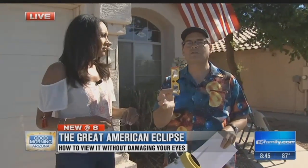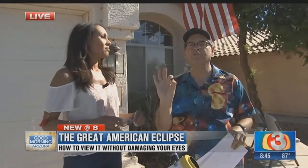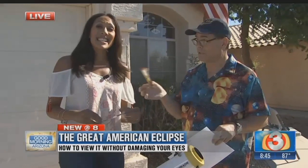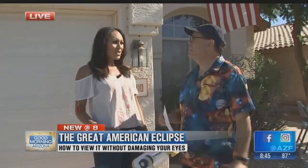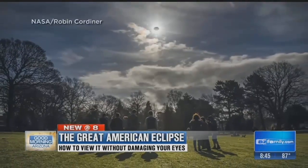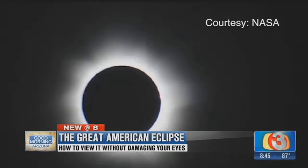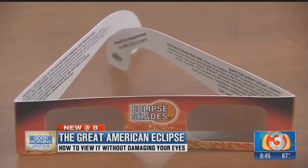The ones I'm holding here are ISO-certified. But how do you know what you're getting? Go to the NASA website and look at the approved vendors. So many people are after these glasses — they're few and far between. It's very difficult to get them. So here's a way that you can watch the eclipse with your back to the sun by digging around your pantry. You probably have this already — it's a Dr. Skye special.